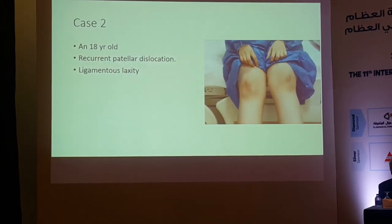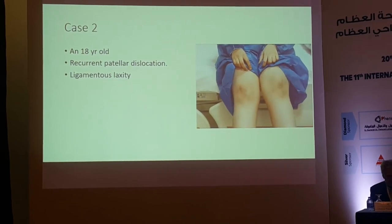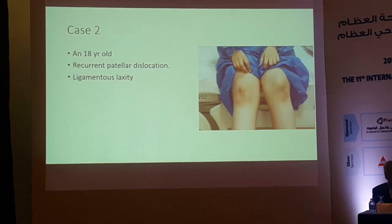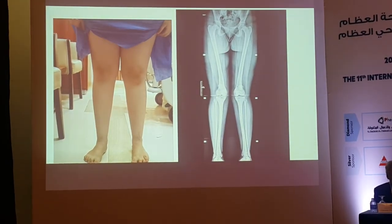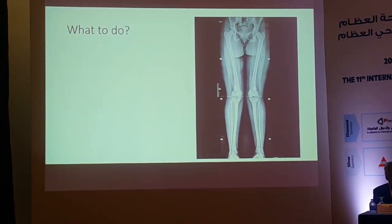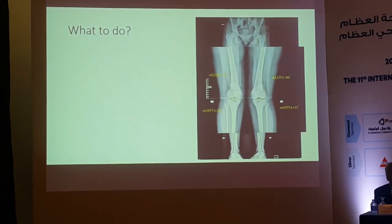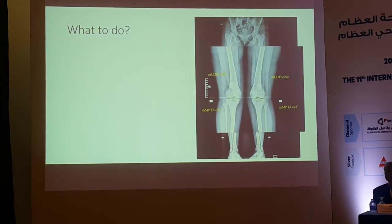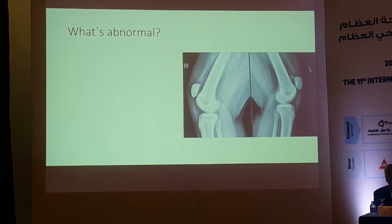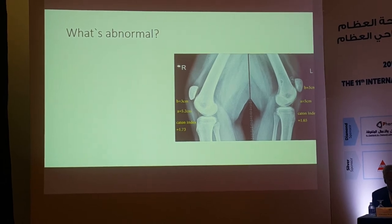Case 2: an 18-year-old lady with recurrent subluxation and dislocation of the patella, obvious J-sign, and ligamentous laxity. Assessment shows valgus malalignment — most of the deformity is from the femoral side, so she needs distal femoral osteotomy. She also has a loose body and patella alta with a Caton index greater than 1.6.